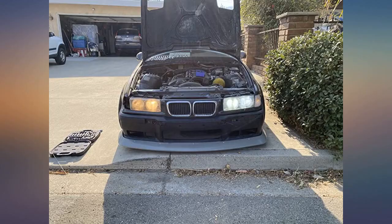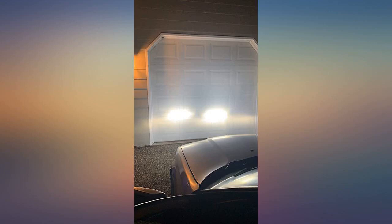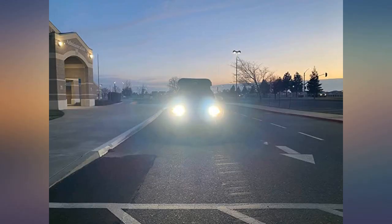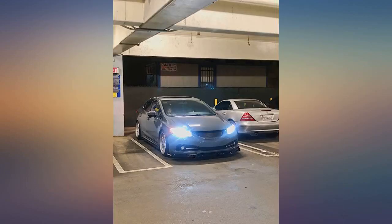One thing to note is that they're probably not the absolute brightest LEDs out there, which is good because I'm not trying to blind oncoming traffic. But they still have more than enough light output for pretty much any use case. If you're looking for an affordable set of LED headlights for your car or truck, I'd recommend giving these a shot.